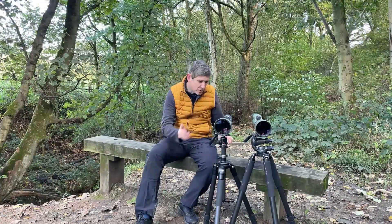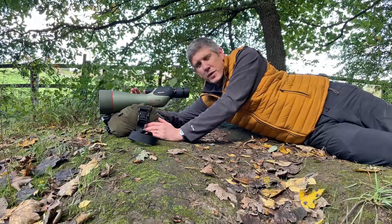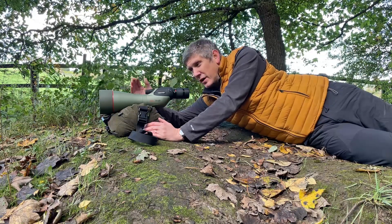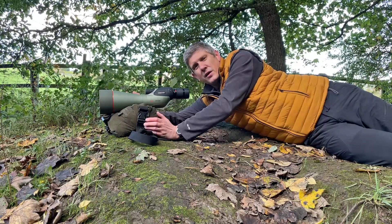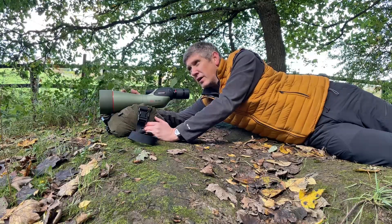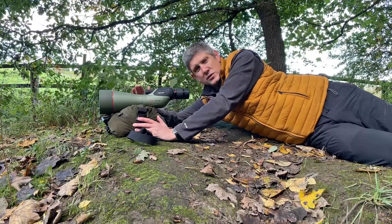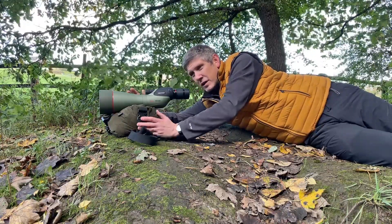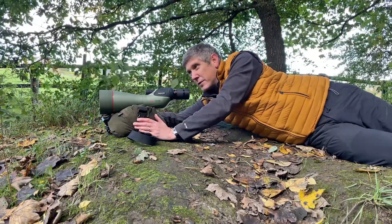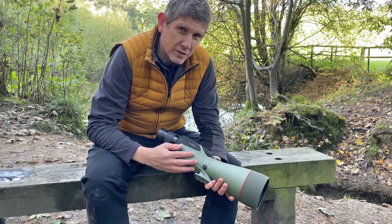With the 1.6x extender you can reach a magnification of up to 112 times on the new scope, so every fine adjustment is critical. Another plus point of having the dual focus system on top of the scope: if you're lying in a prone position using a support bean bag or rucksack, a barrel focusing system would be obstructed by the support. The top-mounted focusing system has no interference whatsoever — you can lie prone with a bean bag, even through a car window, and use the focus system freely.